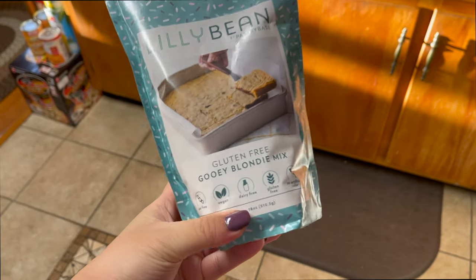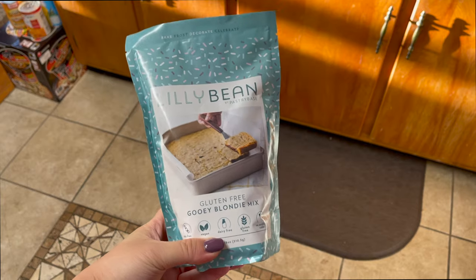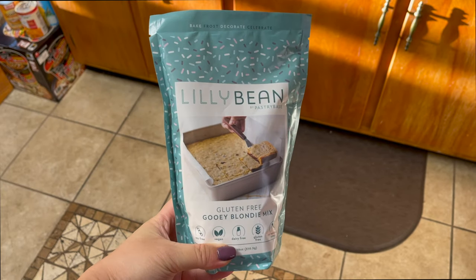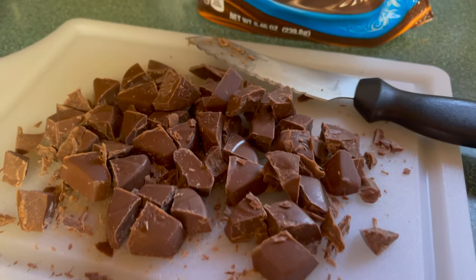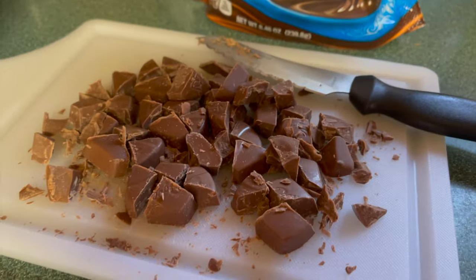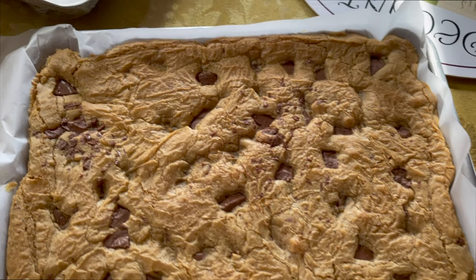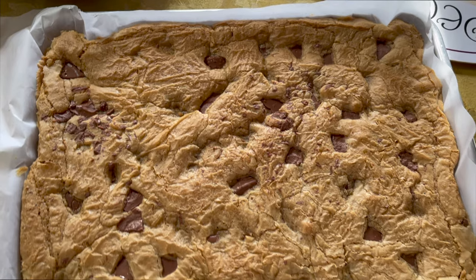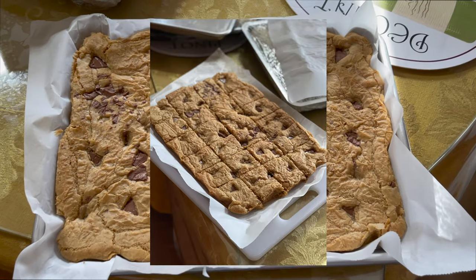For dessert, I made these gooey blondies. I really just used a mix — this is one of my favorite mixes to use. It's Lily Bean by Pastry Base and I added some chocolate chunks. I just chopped up some Dove chocolates that we had laying around. And this is how they came out. These are so bomb, guys. I forgot to take a video of them cut up, but I'm going to insert a picture now. I'm telling you guys, you really have to try these out. They're so good.